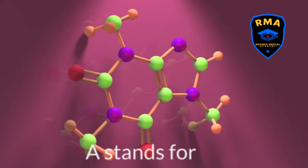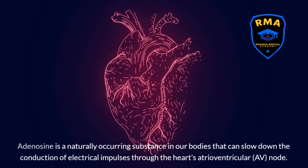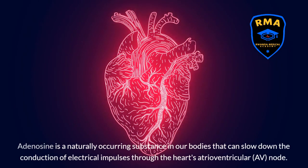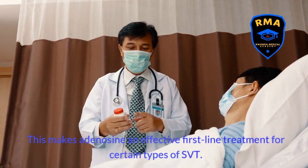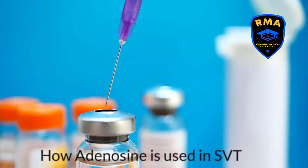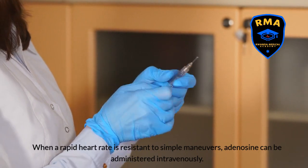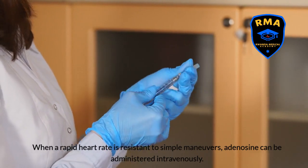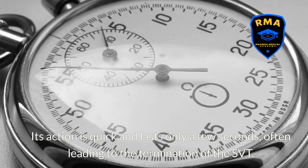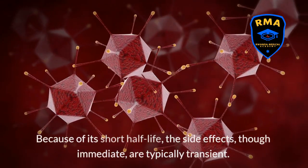A stands for adenosine. Adenosine is a naturally occurring substance in our bodies that can slow down the conduction of electrical impulses through the heart's atrioventricular node, making it an effective first-line treatment for certain types of SVT. When a rapid heart rate is resistant to simple maneuvers, adenosine can be administered intravenously. Its action is quick and lasts only a few seconds, often leading to termination of the SVT. Because of its short half-life, the side effects, though immediate, are typically transient.